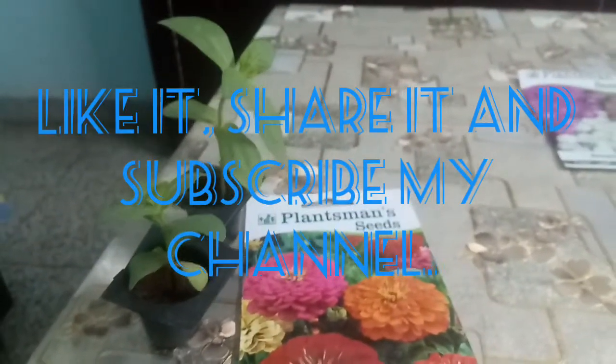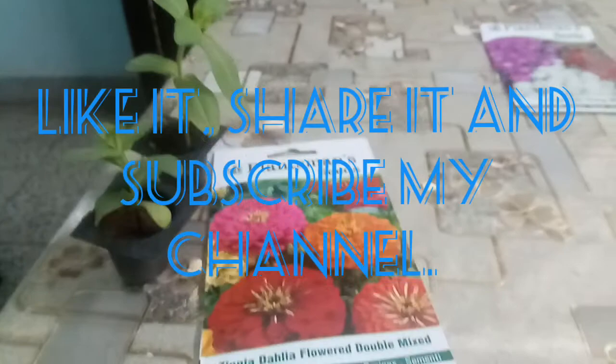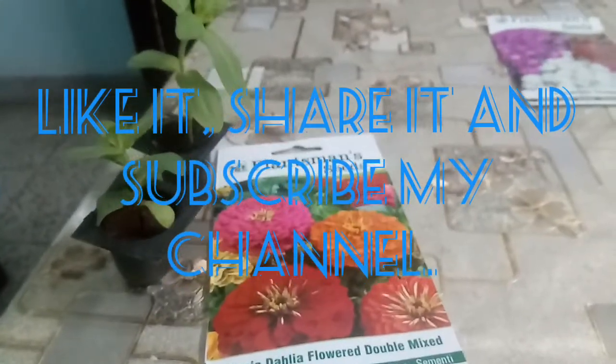So friends, you must add these flowering plants to your collection. If you like my video, please like it, share it, and subscribe to my channel. Thank you.